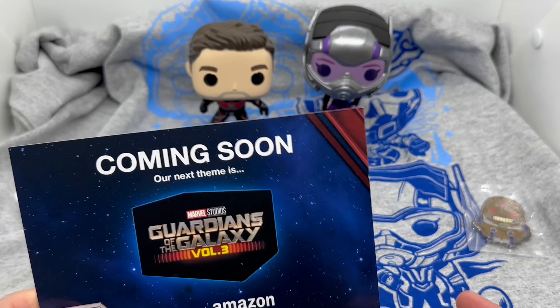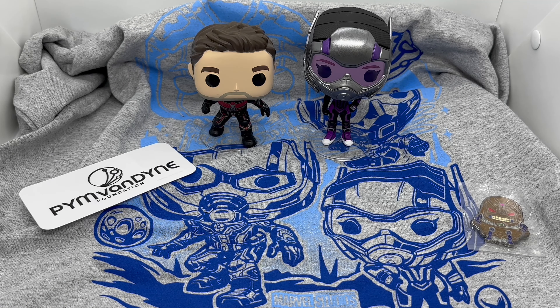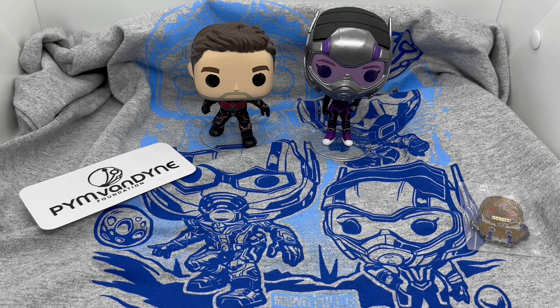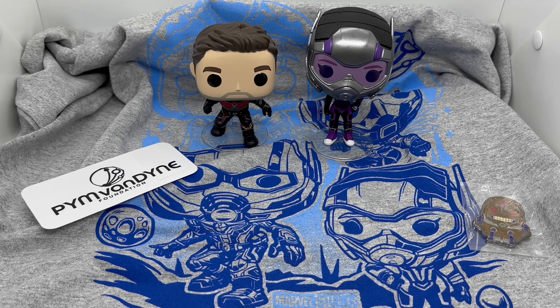Was this Funko box worth picking up? I would say unless you're a big fan of Ant-Man or just want to collect them, I would wait on this one or until it goes on sale, because this one was kind of lame. I like the pin — the pin's dope, the shirt's cool, the Funkos are okay. Let me know in the comments what you think — did you pick this up? Is this box worth it to you? If you liked the video, go ahead and click like.